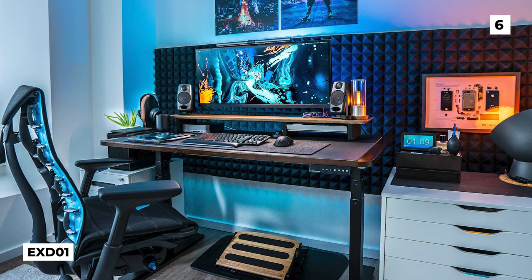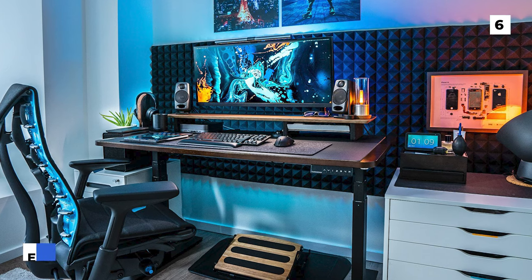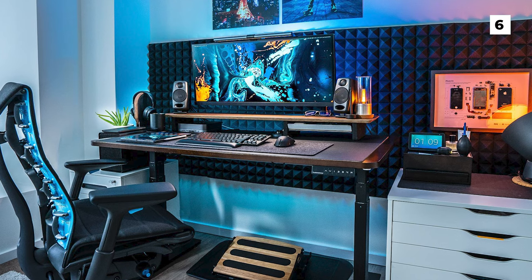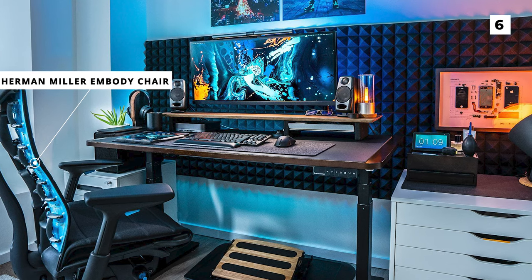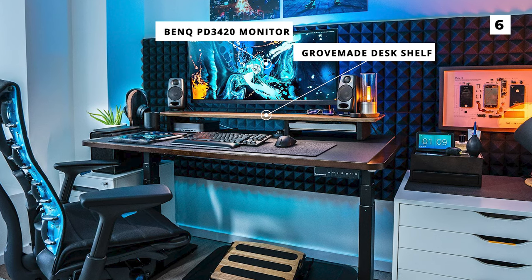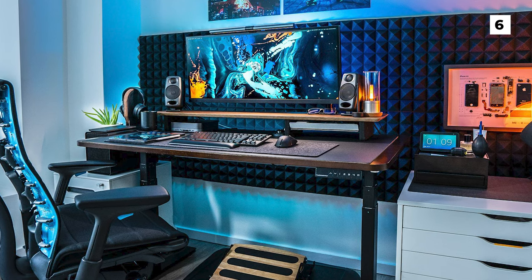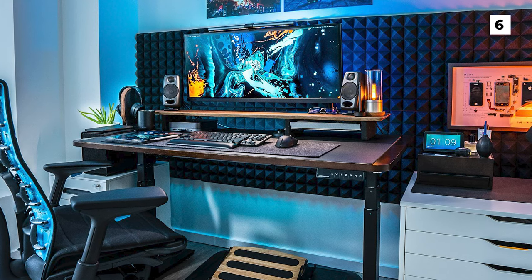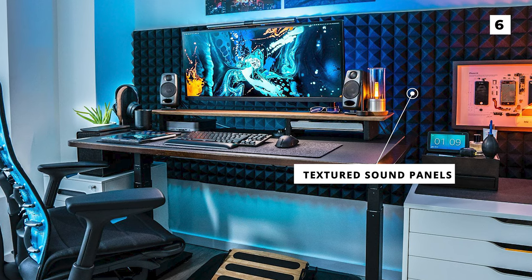Our next setup comes to us from EXD01, also known as MikeWatt on YouTube, and he actually has a video where he goes more in depth about this build. I'm a huge fan of that chair, which is the very impressive and incredibly expensive Herman Miller Embody chair. On the desk you can see the Grovemade desk shelf supporting a BenQ BD3420 monitor. I'm always a proponent of getting your monitors off your desk to conserve space, and having it up on the shelf is a creative way to approach that. The lighting in this setup is phenomenal and it really takes advantage of those textured sound panels. All in all this is an absolutely fantastic build.